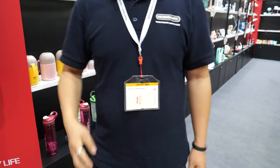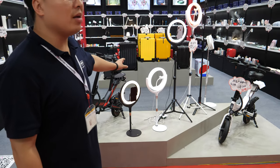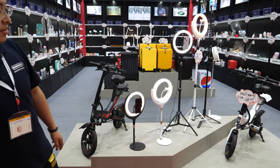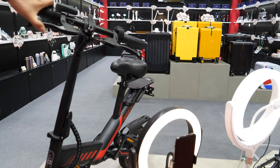In the front we're showing some lights — also some maybe for YouTubers. Yes, for YouTubers, for beauty and everything. And these little electric bicycles — how long is the range? Maybe about 20 kilometers.